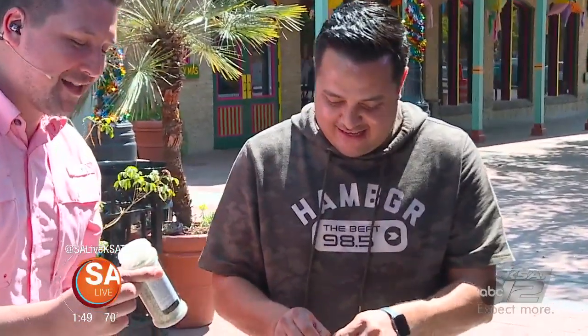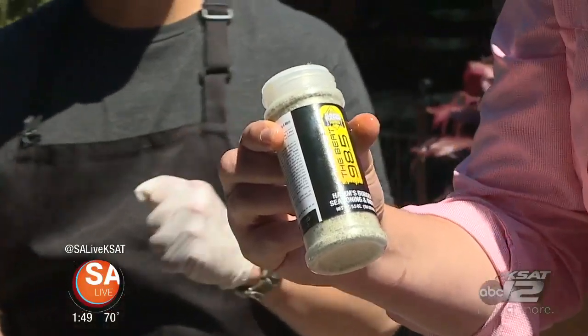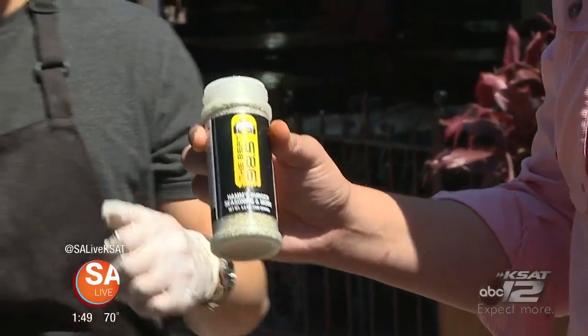Check it out — it's the official Ham's Burger seasoning and more. I love it. You can put it on crawfish, you can put it on anything. It's amazing — it's really good.